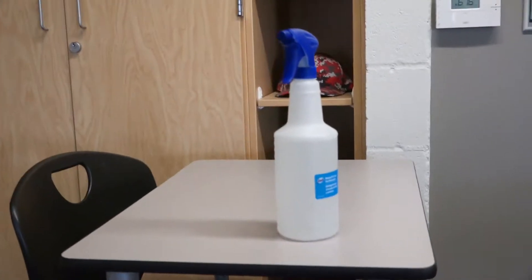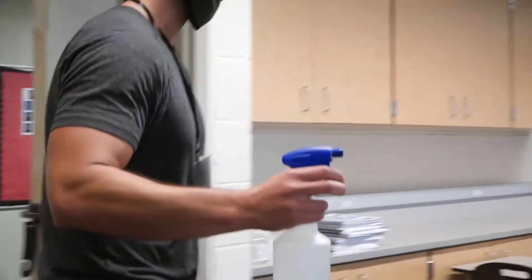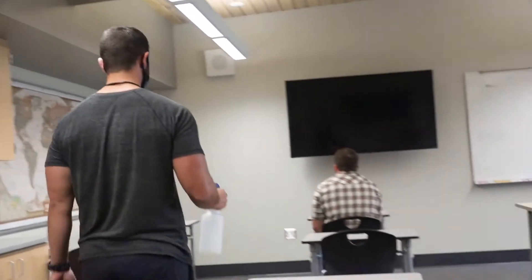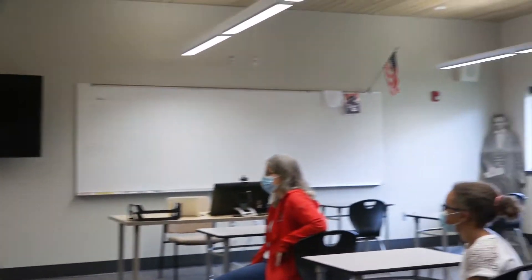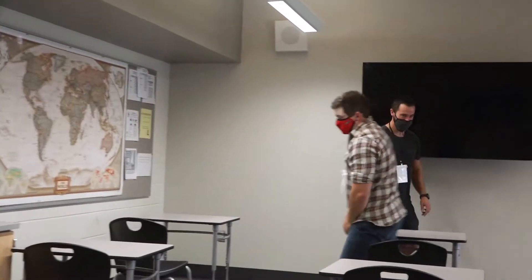Before you leave each class, we are going to disinfect our area. Your teacher is going to grab the bottle there. Go ahead and stand up, Mr. Dodge — we are going to wipe you down and we are going to get a paper towel.